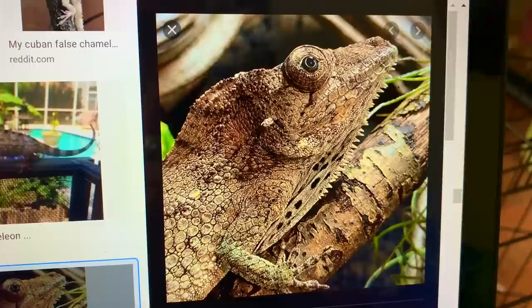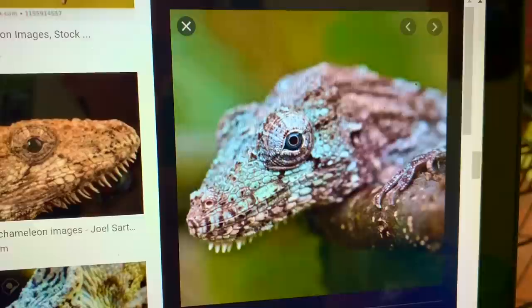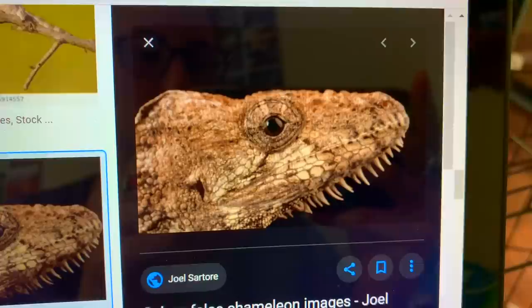I think a great alternative to a chameleon would actually be a false chameleon, also known as Anolis barbatus. False chameleons are very similar to chameleons in that they have those independent eyes — and there are no other lizards that have that ability, so that's something that really makes them stand out. Another thing is that they have a semi-prehensile tail, whereas the chameleon has that fully prehensile tail. It's similar, but not exactly the same.